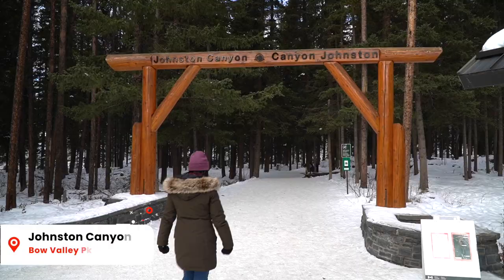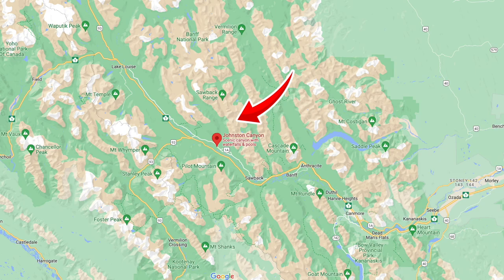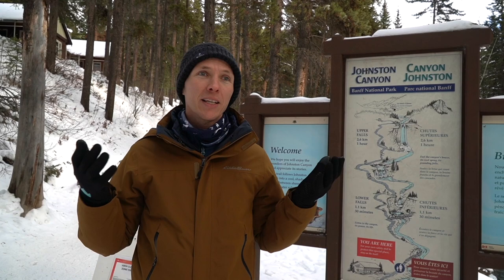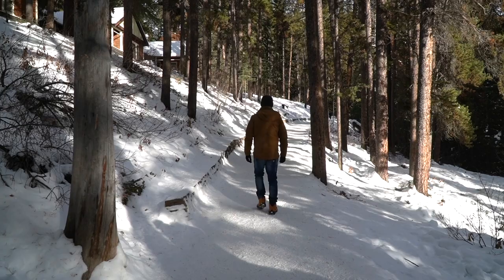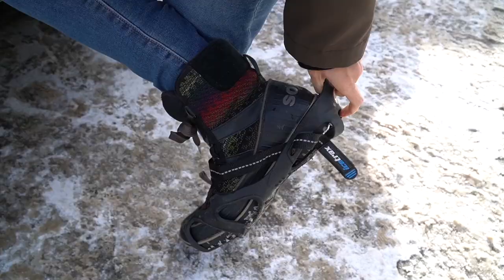We're back at Johnston Canyon — one of our favorite easy walks in Banff National Park. It's in a great location, almost right in the middle between Banff and Lake Louise. What makes this hike special is that it's pretty easy, almost anyone can do it, and it's beautiful in all seasons. The winter is our favorite time because the waterfalls are frozen and you can sometimes see ice climbers. Today we're doing both the lower and upper falls — that's about a two to three hour return trip. We recommend bringing crampons or cleats as some areas can be quite slippery.